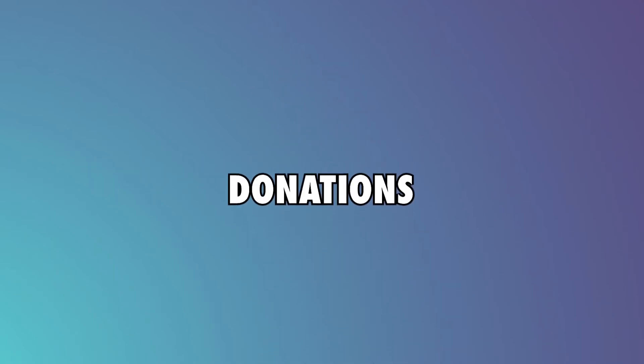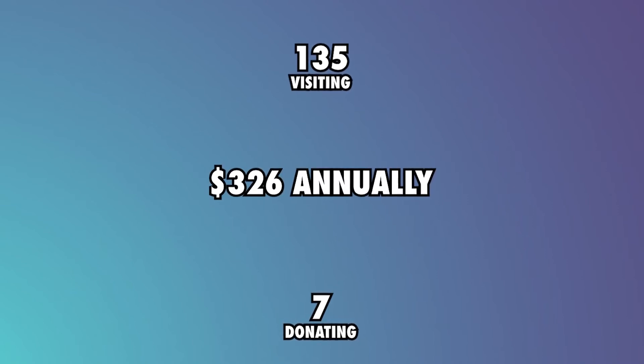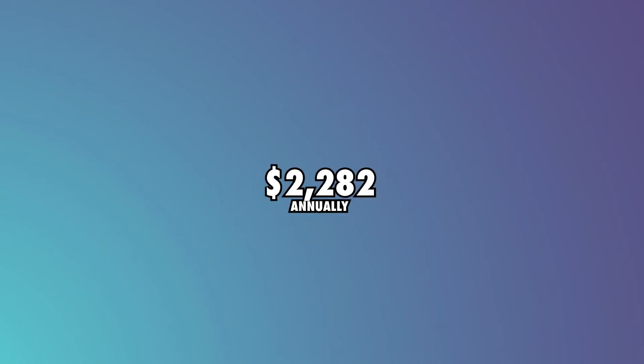Donations: Pet Goose George also collects donations from their PayPal account. If 1% of their daily viewers visit the website, that would be 135 people. Assuming that 5% of those visitors donate annually, that equates to 7 people. According to Nonprofit Source, the average person donates $326 annually, so this means they get about $2,282 annually in donations.